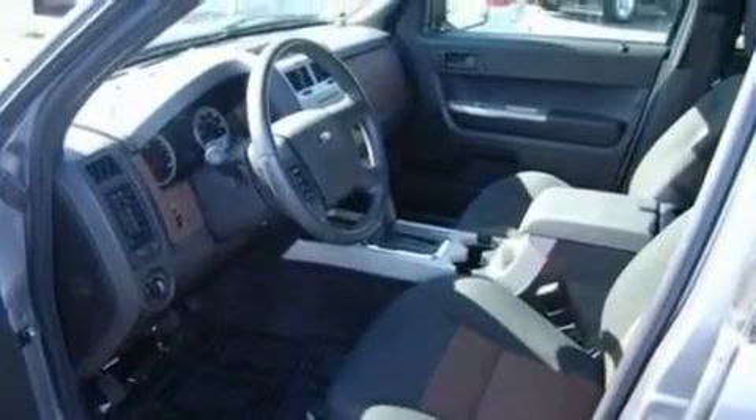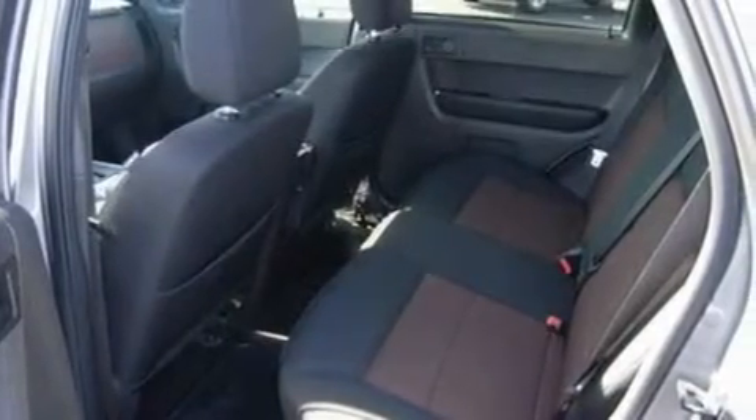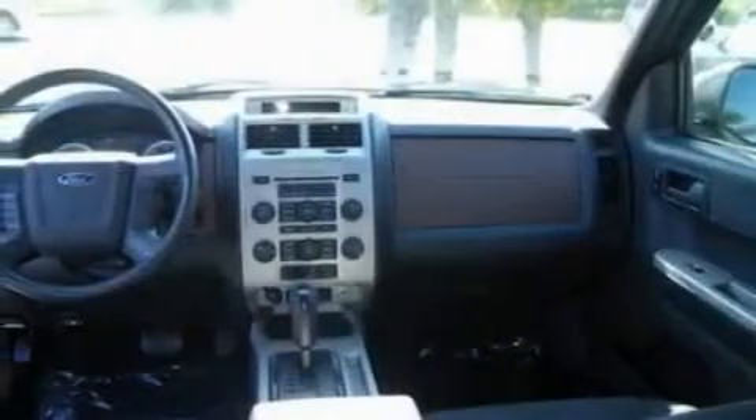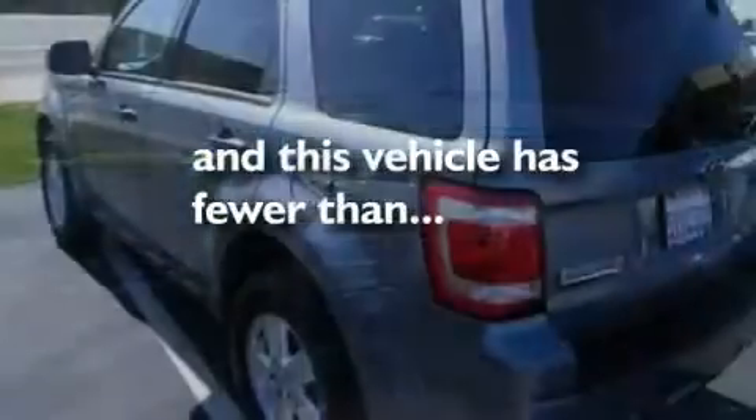Its top features include air conditioning, cruise control, four well-positioned speakers, a CD player, a multi-link rear suspension, a four-wheel independent suspension, alloy wheels, a low tire pressure indicator, a chrome grille, and this vehicle has less than 44,000 miles.